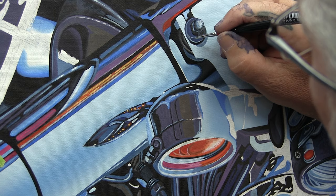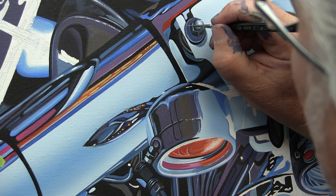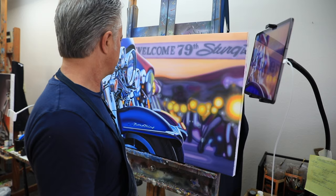When you paint nuts and bolts that are arcs and have to be so precise, they're difficult — because if you do a nut or a bolt at the wrong angle, it's so obvious.